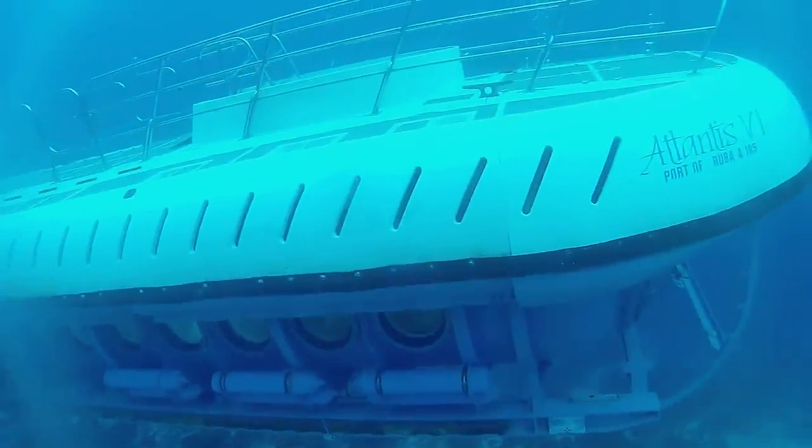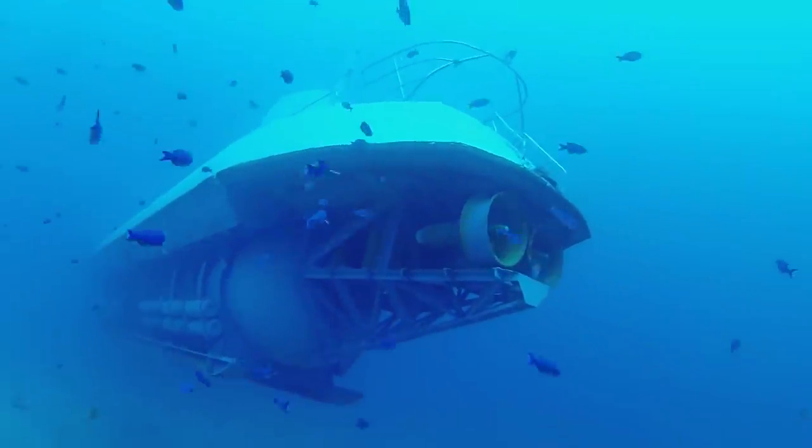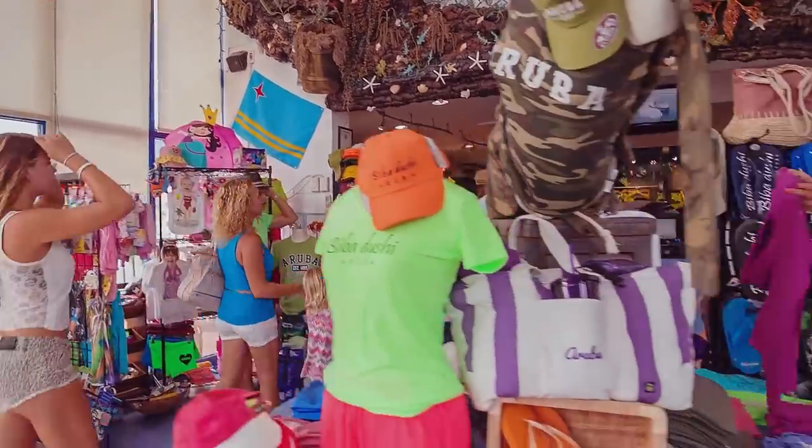Take an exciting voyage of discovery to the depths of 130 feet below the Caribbean Sea with Atlantis Submarines, voted Aruba's most outstanding attraction. The tour begins at the Atlantis Adventure Center, located in downtown Oranjestad.